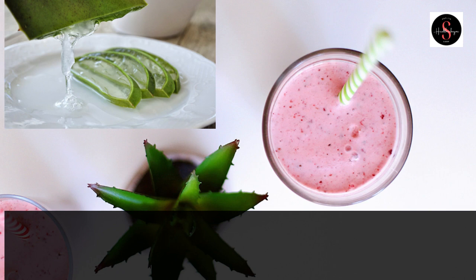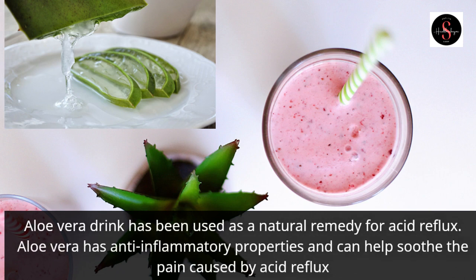Aloe vera drink has been used as a natural remedy for acid reflux. Aloe vera has anti-inflammatory properties and can help soothe the pain caused by acid reflux.